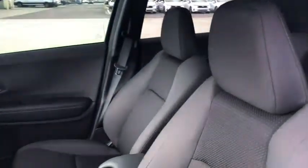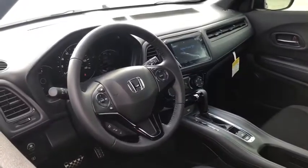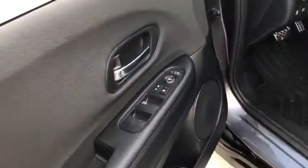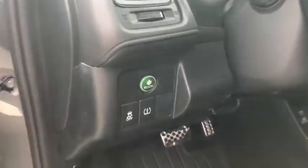Here are some of this vehicle's great options: traction control, dual airbags, power steering, four-wheel disc brakes, fog lights, electronic stability control, power windows, trip computer, security system, rear window defroster.